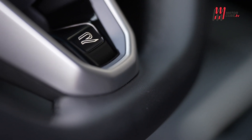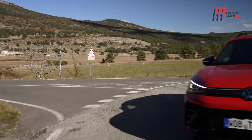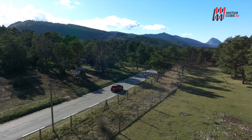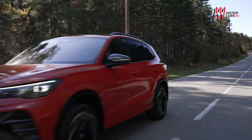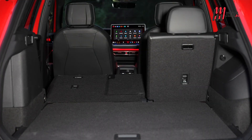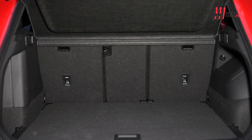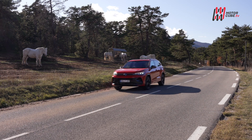L'head-up display a colori proiettato sul parabrezza e i sedili massaggianti, ventilati e riscaldati migliorano ulteriormente l'esperienza di guida e il comfort. Lo spazio nel bagagliaio rimane uno dei punti di forza della Tiguan: la capacità va da 652 fino a 1.650 litri, grazie ai sedili posteriori scorrevoli. Una vettura compatta da 4,54 metri in cui lo spazio abbonda.